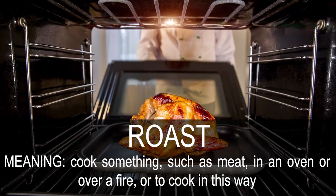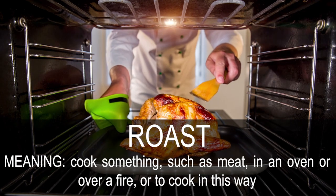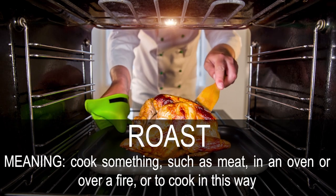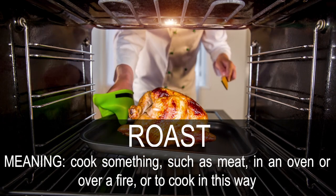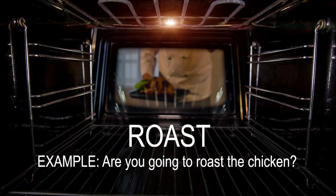Roast. Cook something, such as meat, in an oven or over a fire. Are you going to roast the chicken?